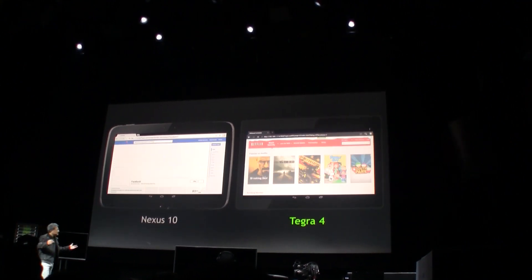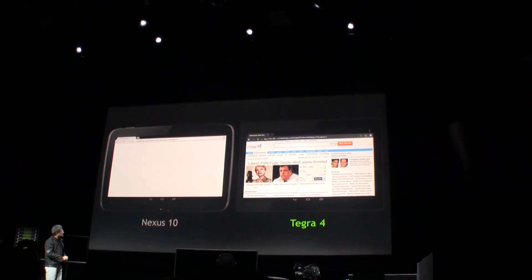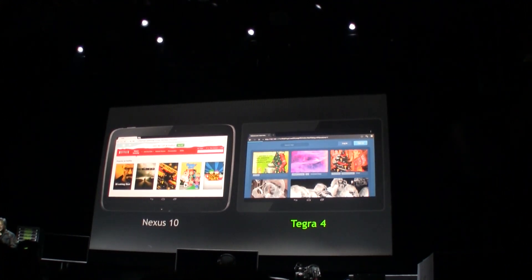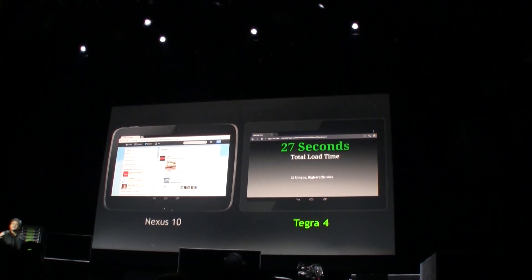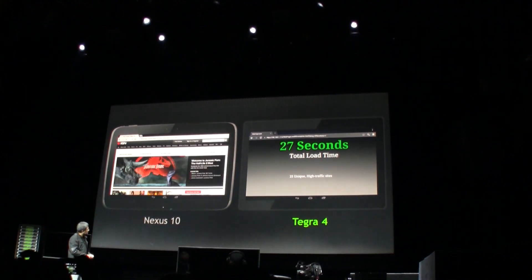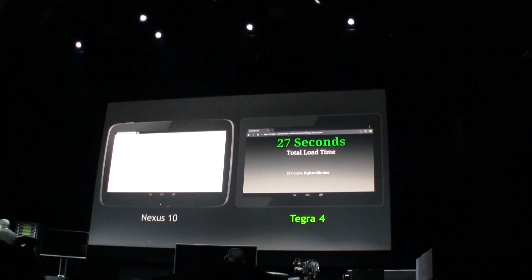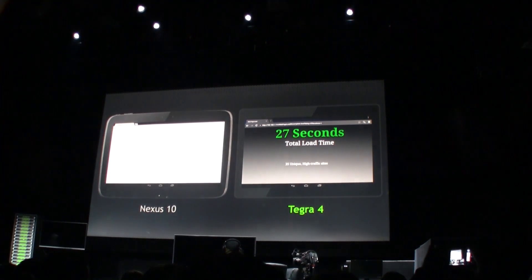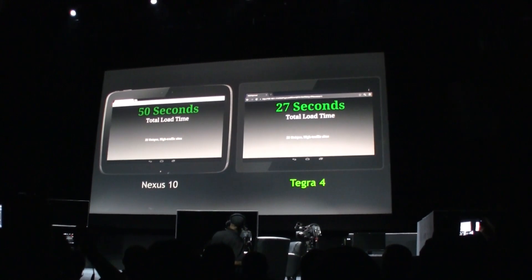These are webpages that everybody uses on a daily basis. And if it's not clear already, the Tegra 4 is doing quite well. It took about 27 seconds to load 25 unique webpages. And the Nexus 10 — let's give it a chance here. Okay, there you go.